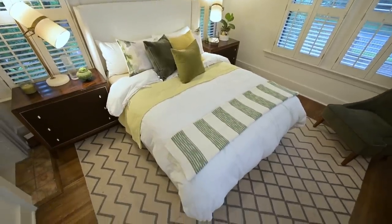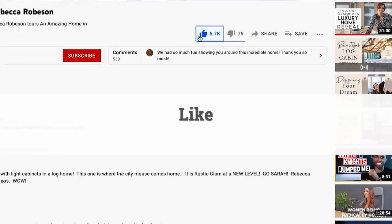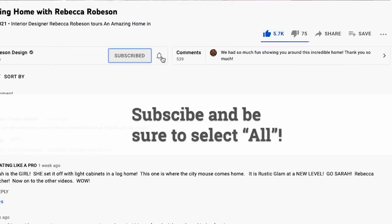If you like this video give us a thumbs up, leave a comment, and subscribe to the channel. Because I love you, I'm not done yet — I'm going to show you my guest bathroom too.